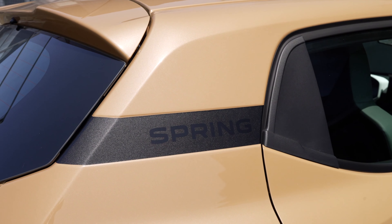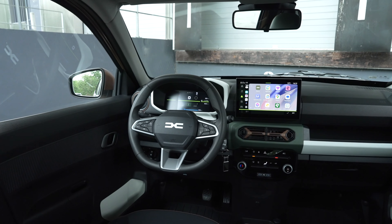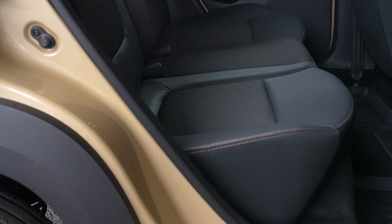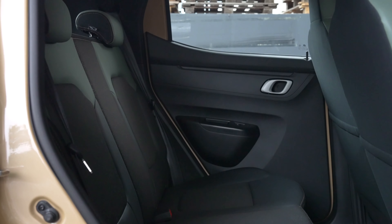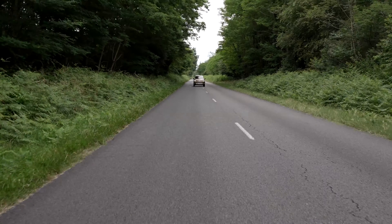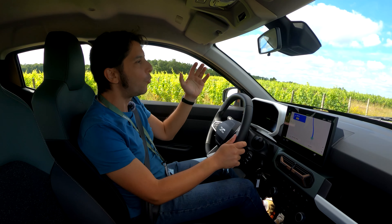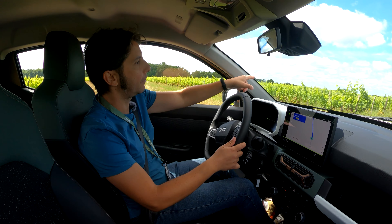Welcome to Bordeaux where I am going to test the new Dacia Spring.